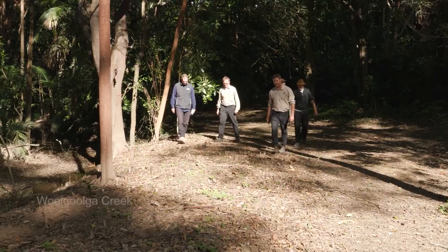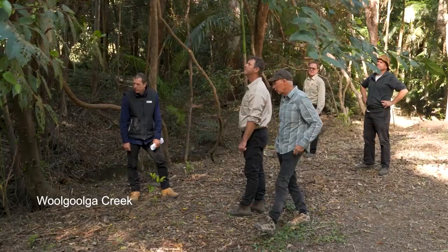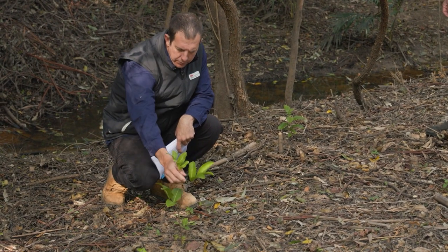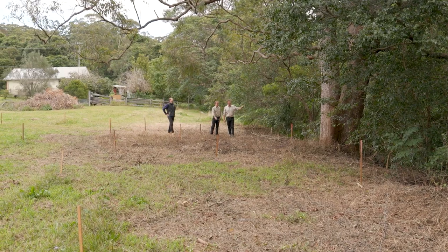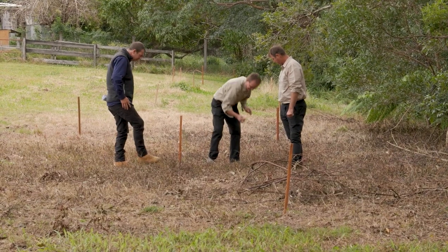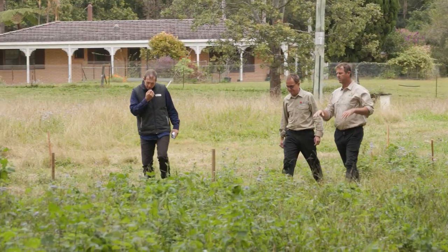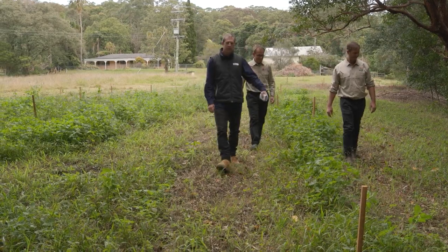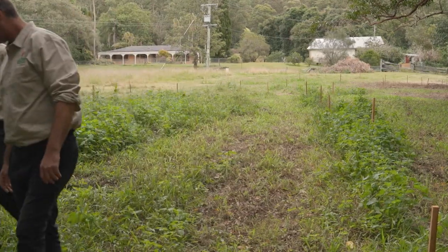We've been working with local land services to implement some bush regeneration and revegetation project on Woolgooga Creek. It's an important project because in the wake of the 2019 bushfires there were a lot of areas that were burnt, and this has become a bit of a refuge area for lowlands subtropical rainforest. The on-ground works have been a combination of bush regeneration work including weed control. We've been able to plant 150 rainforest trees along the riparian zone and also installing some koi logs to help with some landslips and erosion.